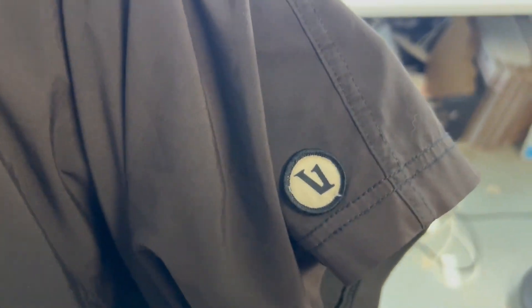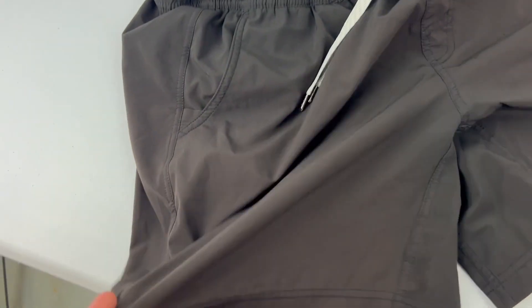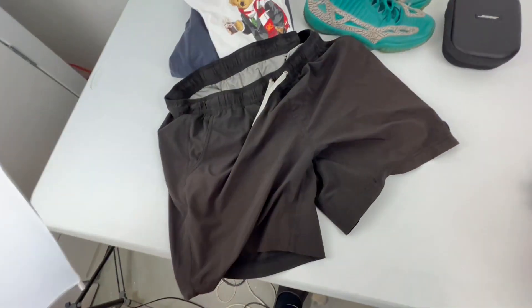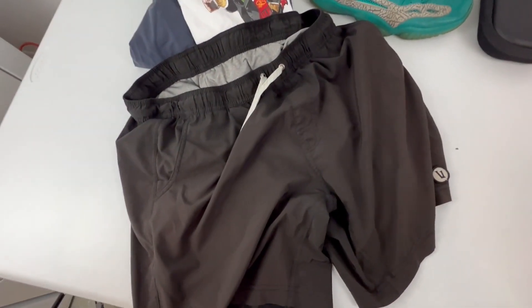A pair of Glory shorts — check that logo right there, look out for that. These are kind of sun-faded; they're supposed to be black but you can tell they're a little bit reddish. And they sold for $24.